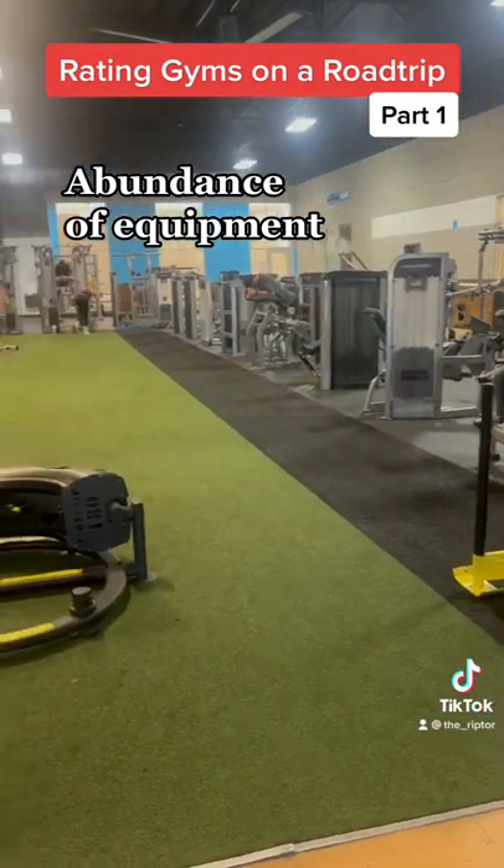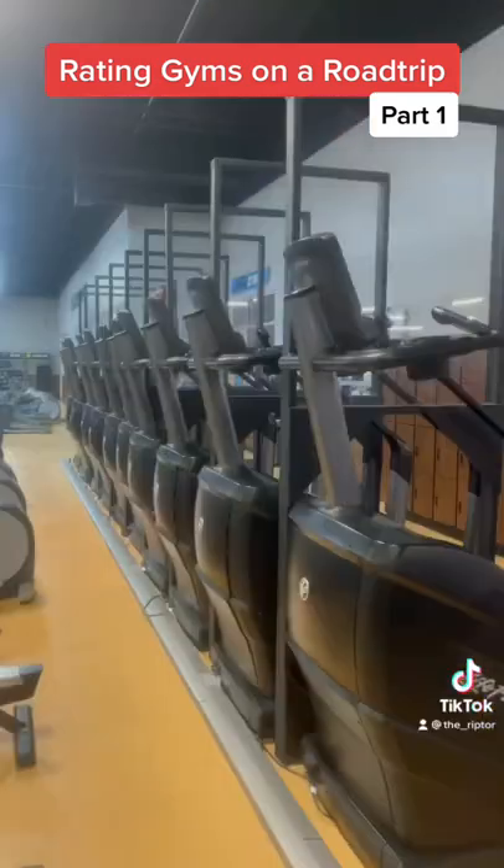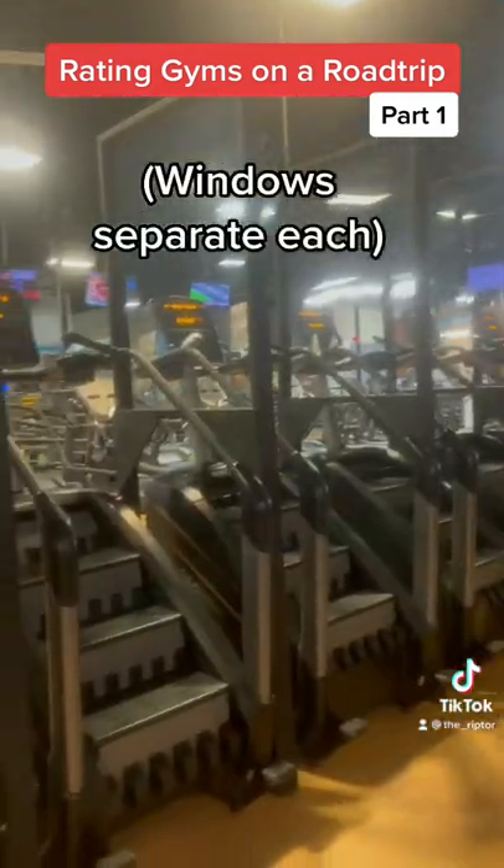On the right hand side, you also have machines and a turf area. Plenty of cardio options — you got treadmills, bikes, ellipticals, and a whole bunch of stair masters with an interesting setup.